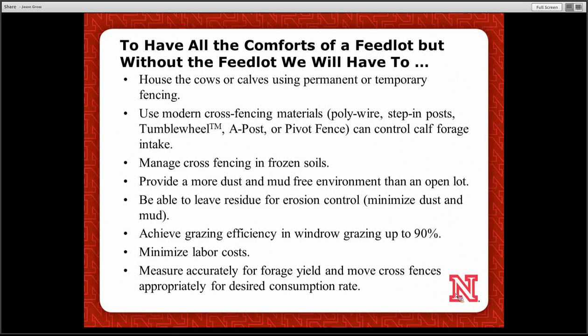Gallagher has the tumble wheel. We're developing the A-post and pivot fences for Extension. One of the main issues when working with calves or cows in the fall or winter — which is primarily where we want to do forage or residue grazing — is frozen soil. Pounding in posts and moving wire manually in frozen soil contributes to a considerable amount of labor, and it usually makes us look away from this type of grazing.